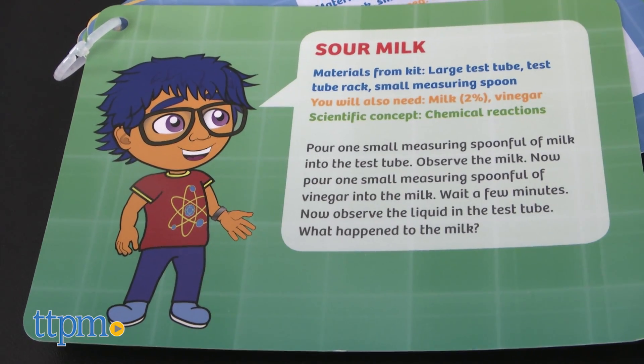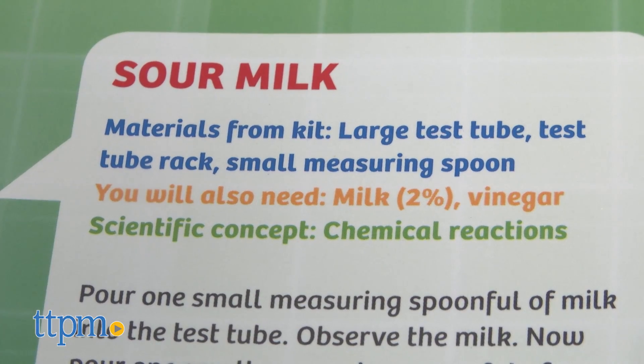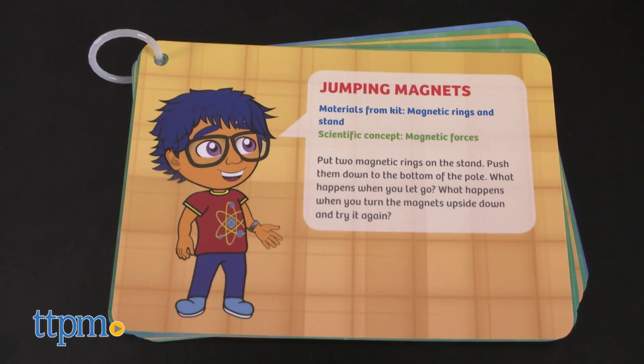The experiment cards are easy to follow along, and some experiments require extra supplies like vinegar, water, and milk. The large, simple, colorful graphics make it engaging for kids.